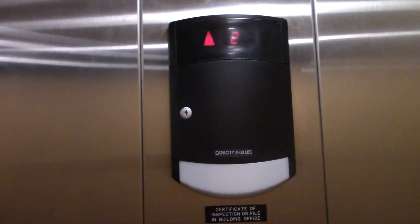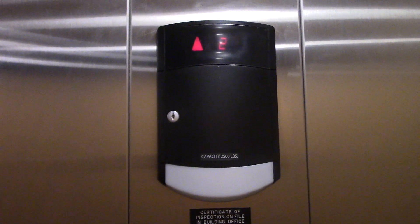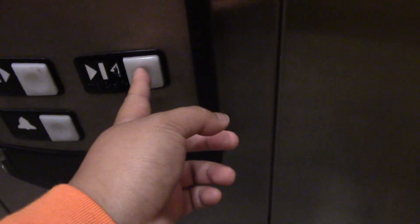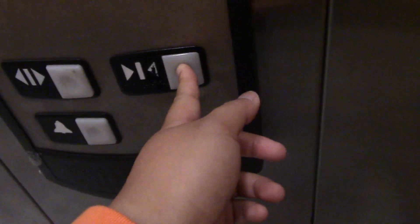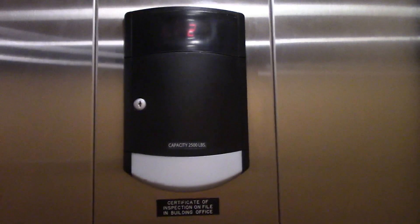I'm very happy they took the security camera out. The last time I was there, it was there. They finally took a step. 2,500 pound capacity.